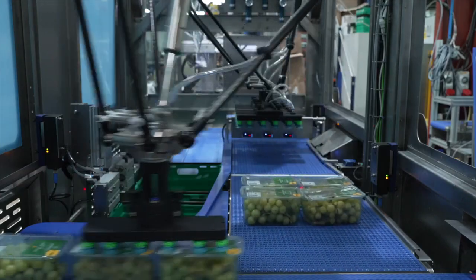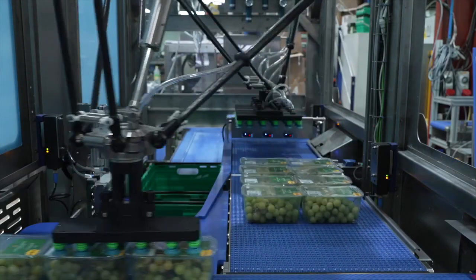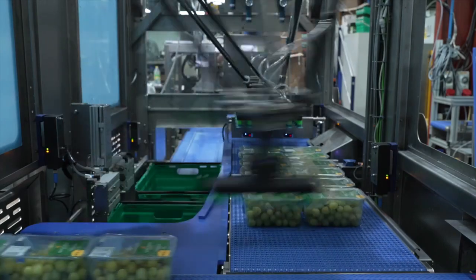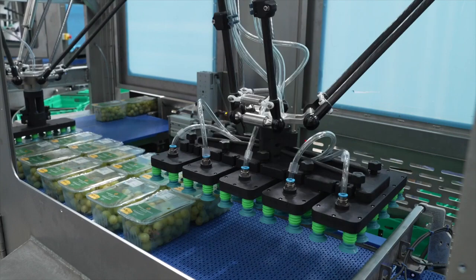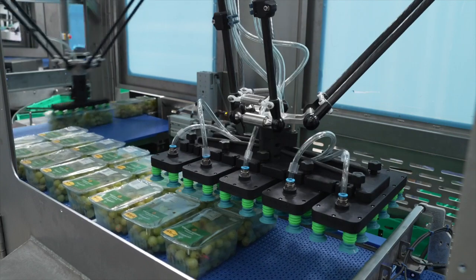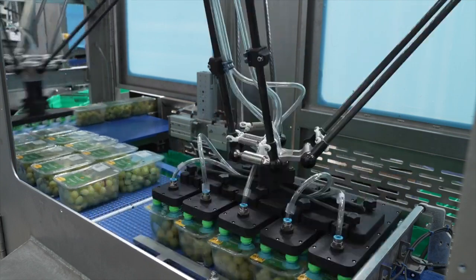The first robot picks two packs at a time from the product in-feed conveyor and places them in a layer format. The second robot picks up the entire layer and places it gently in the crate. The key here is managing line speed against velocity of movement.